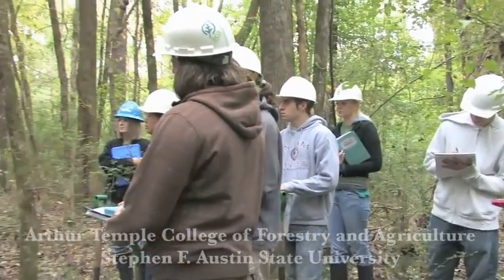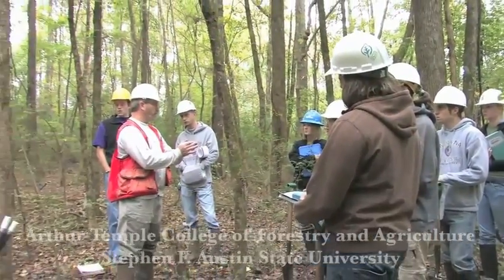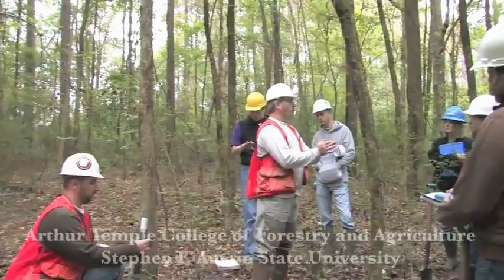Hello, I am Dr. Hans Williams, Associate Dean and Distinguished Professor of Forestry in the Arthur Temple College of Forestry and Agriculture at Stephen F. Austin State University. The college offers outstanding undergraduate and graduate degree programs in forestry, environmental science, and agriculture.